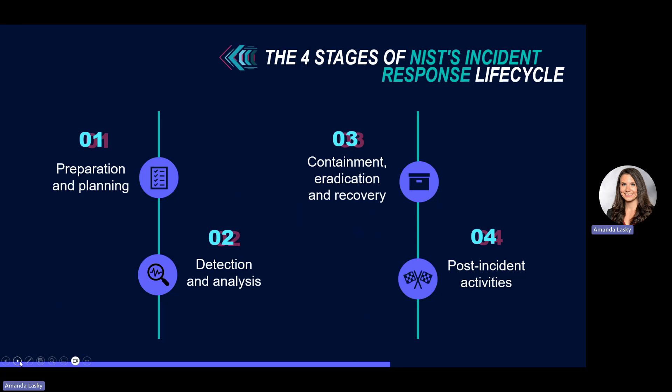And then post-incident activities. Following an incident, conduct a thorough investigation to understand where the lapse happened, identify those weaknesses in your defenses, and implement improvements to strengthen your cybersecurity posture.